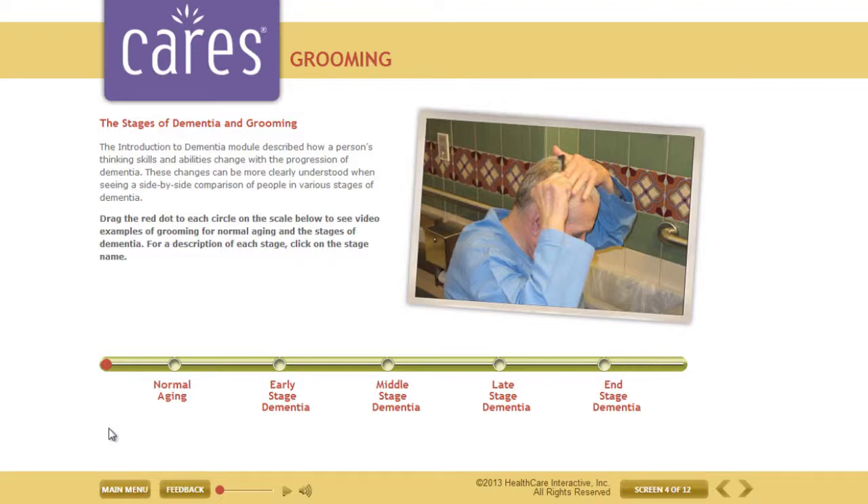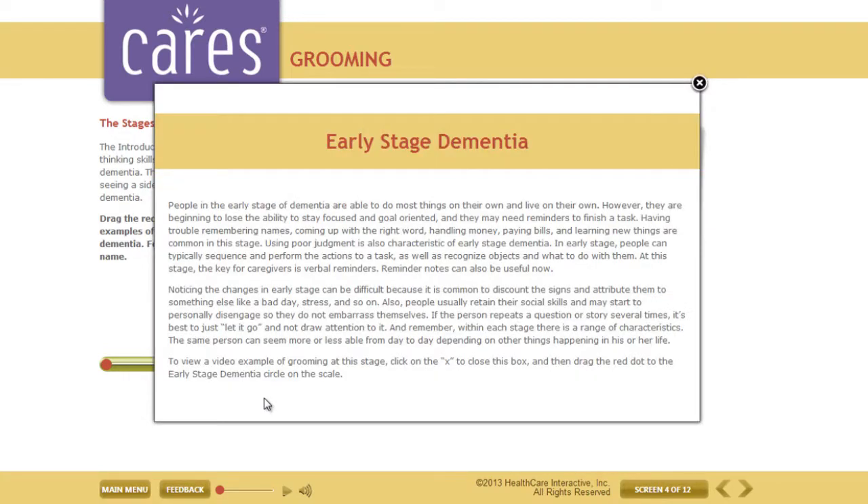Because skills and abilities decline as people progress through the stages of dementia, ADL care can become more difficult. Presented in this grooming module are changes that often occur with grooming from normal thinking through the various stages of dementia. For a general description of each stage, click on the stage name. To view video examples of grooming at each stage, simply drag the red dot on the scale.